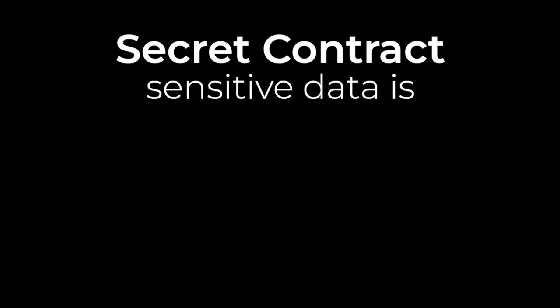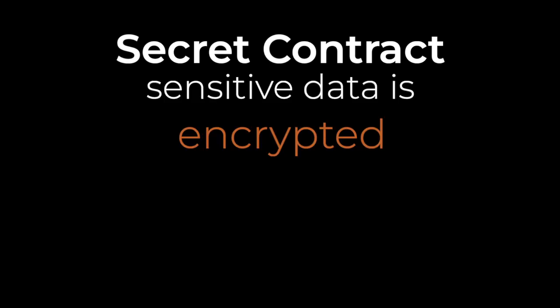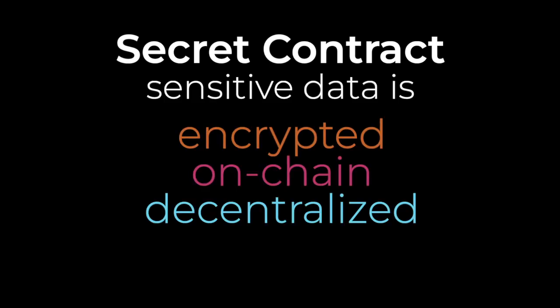Secret contracts allow developers to include sensitive data in their smart contracts without moving off-chain to centralized and less secure systems. That makes Secret the ultimate blank canvas for building truly private and scalable decentralized applications, opening up the possibility for a decentralized web to be what we've always wanted it to be.